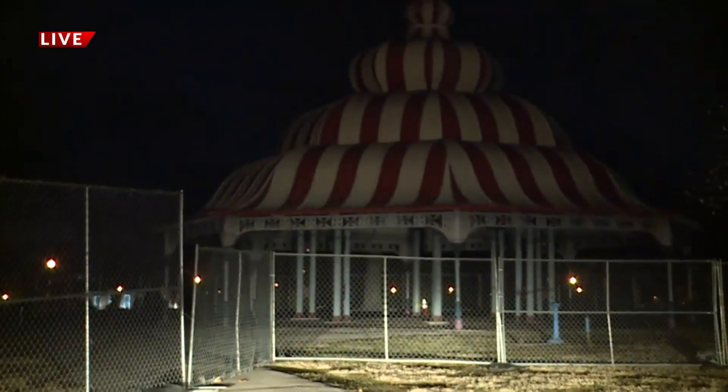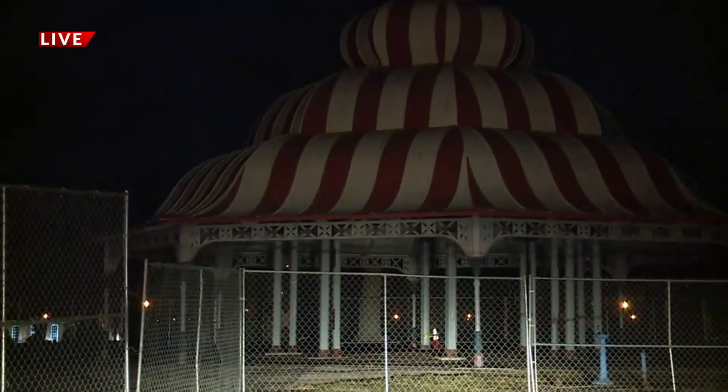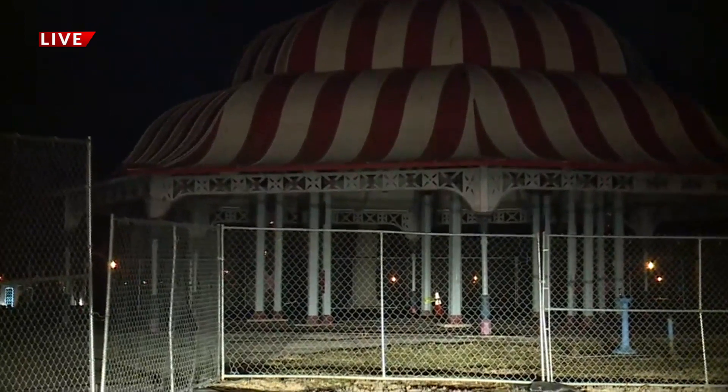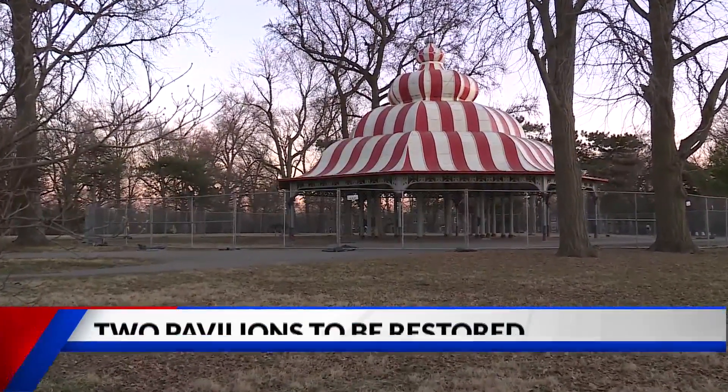The Turkish pavilion here behind me, probably best known for that red and white roof — kind of a candy cane look — is already being blocked off with fencing so that crews can begin their work. One visitor said: 'We love coming to the park, and if it keeps the structure around for people to use and enjoy while they're here in the park, I think that's great.'